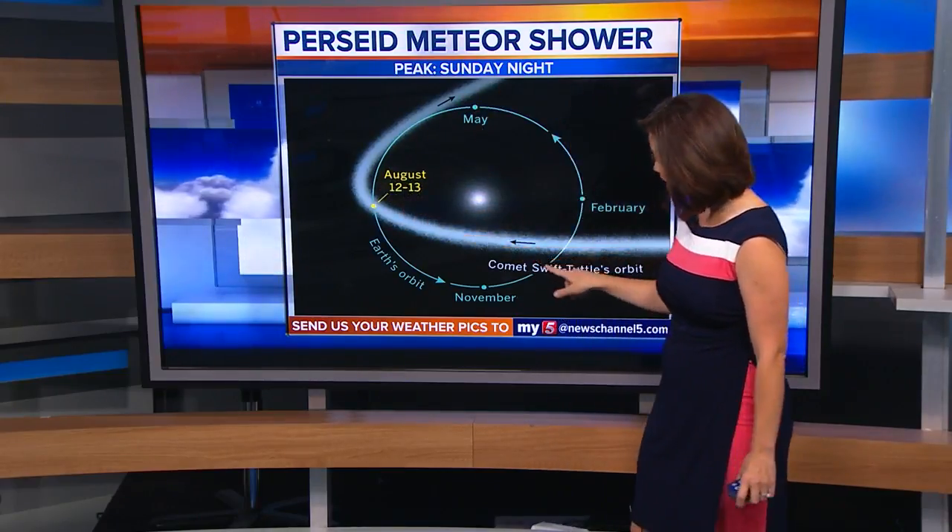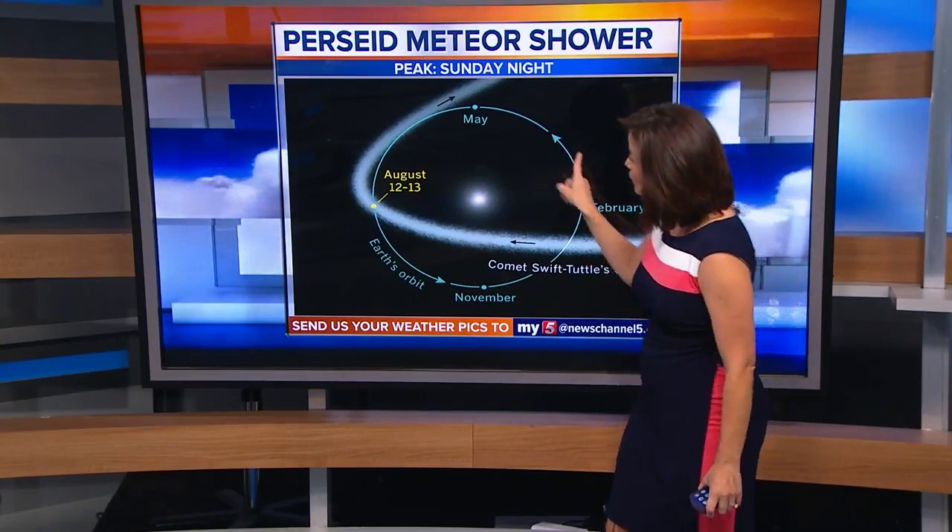If you're wondering where these come from, they come from the Comet Swift-Tuttle. The sun is in the center, this blue circle is Earth's orbit, and as we go around the sun every year, we collide with Comet Swift-Tuttle's orbit — that's the sort of grainier path you see here. As Comet Swift-Tuttle moves, it sheds debris, and that debris is what creates the meteors that you'll see. They're very small — only about the size of a Grape-Nut, the cereal. But when Earth travels through Comet Swift-Tuttle's path, those little pieces of comet debris burn up in our atmosphere, and that's what causes those streaks in the sky.